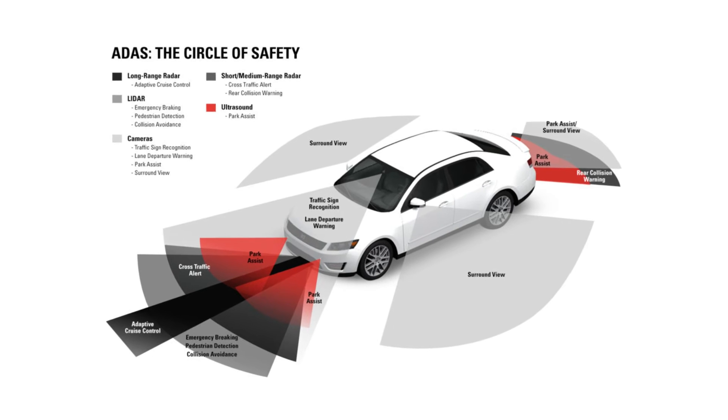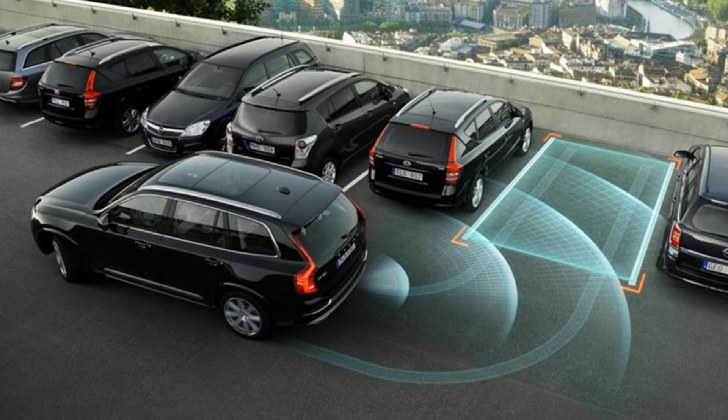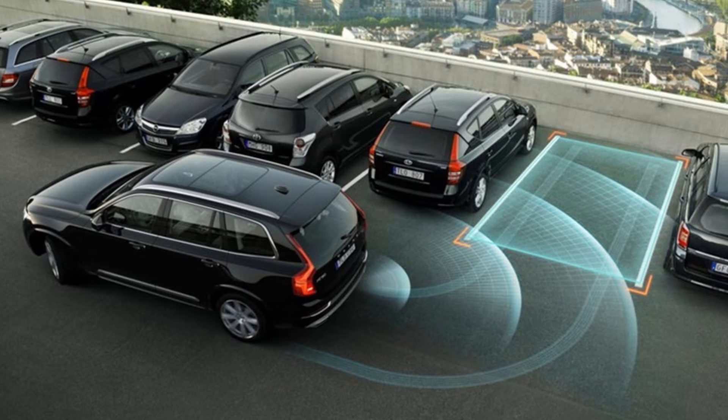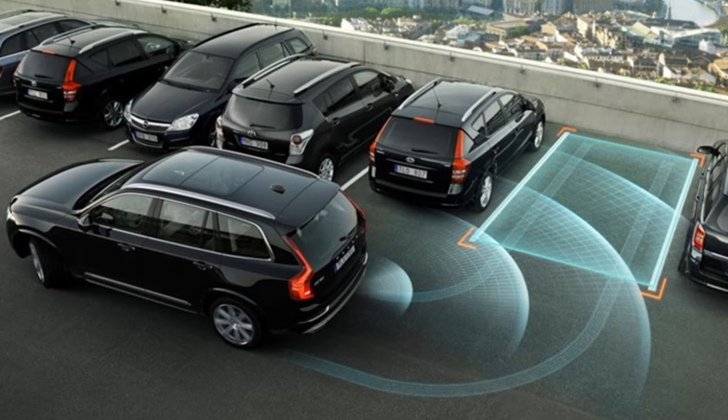But ADAS isn't just about safety — it enhances the driving experience. Parking assistance takes the stress out of parking, maneuvering your vehicle into tight spots with precision while you manage acceleration and braking.